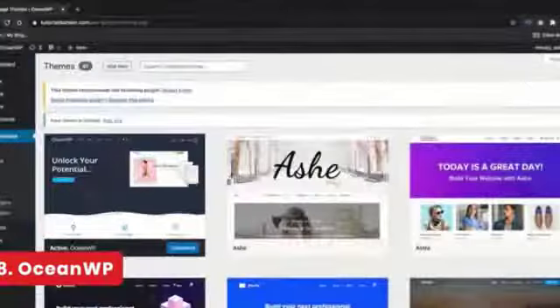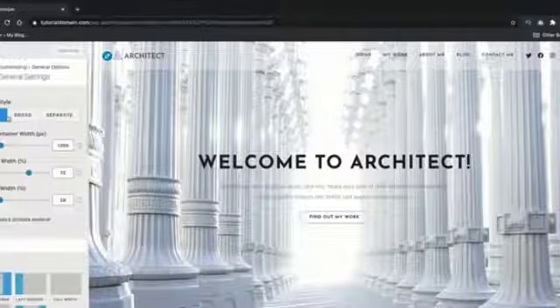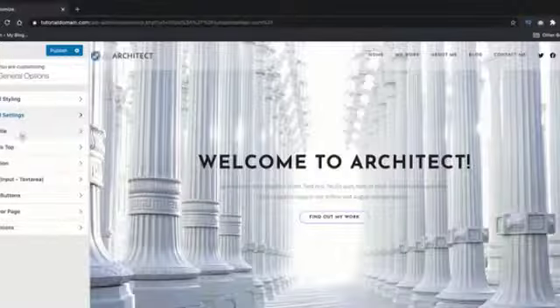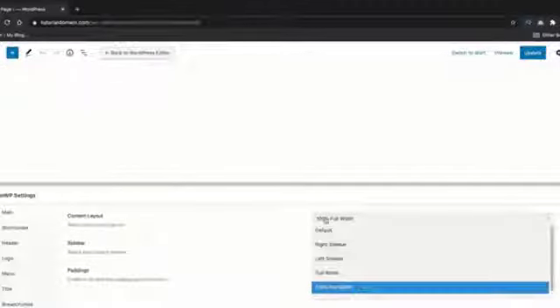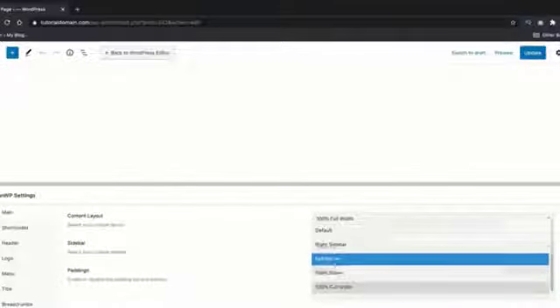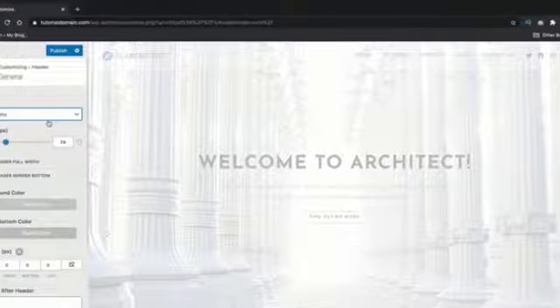Number 8: OceanWP. OceanWP is old school — they are actually the second most installed WordPress theme in the WordPress repository. The general options are packed with different page layouts, container sizes, styling options for page titles, scroll to top buttons, and contact forms you can customize. You can also have different page layouts for each specific page. However, OceanWP locks a header and footer builder, which is disappointing given how long they've been around.